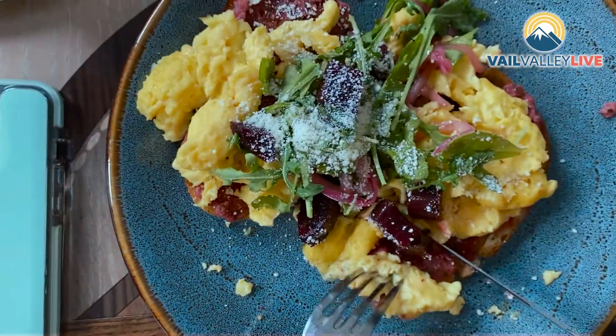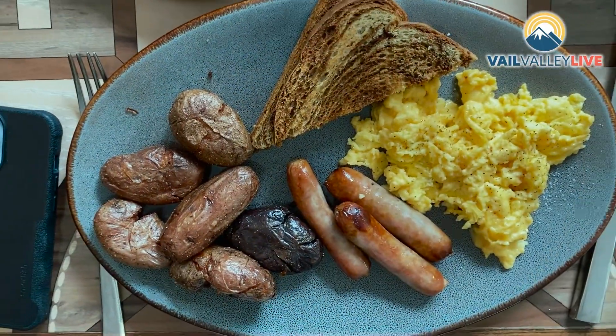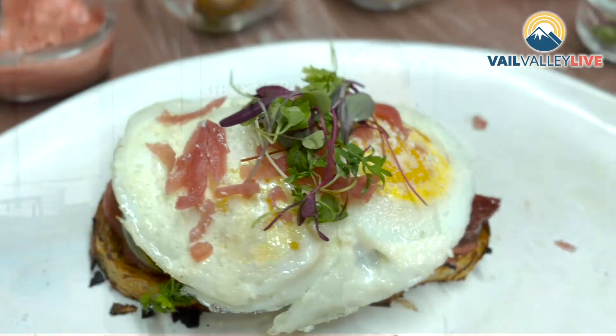We've just had a lot of fun with the menu, and changing it seasonally has been ideal for guests that come back and hang out with us. So today we're gonna get our hands dirty. I'm sporting the apron and we're gonna go back in the kitchen. We're gonna do a beet hummus toast, a fried egg, some cotija cheese. Let's go.